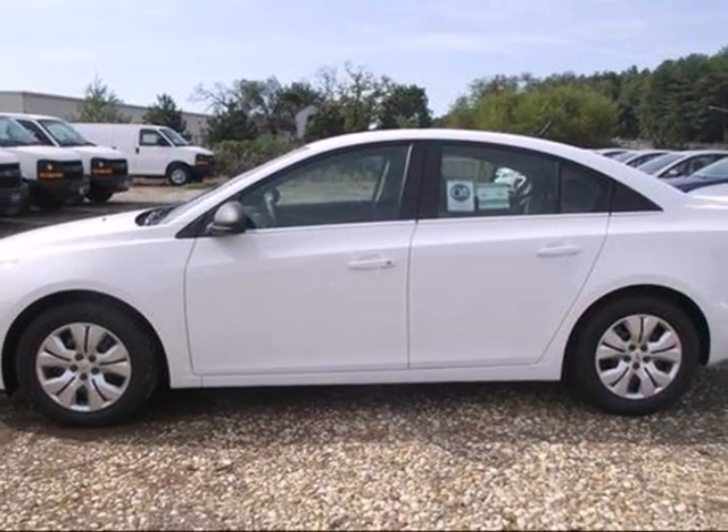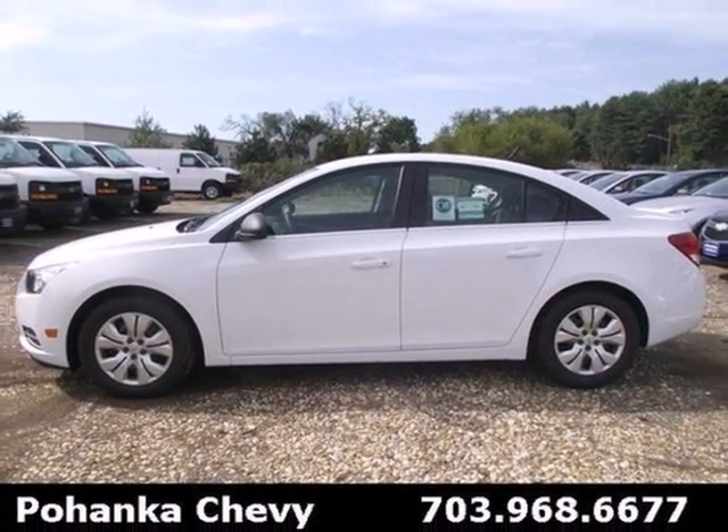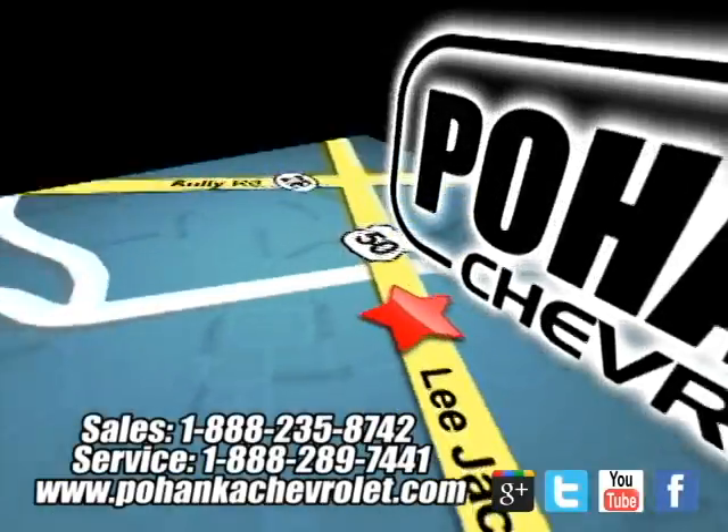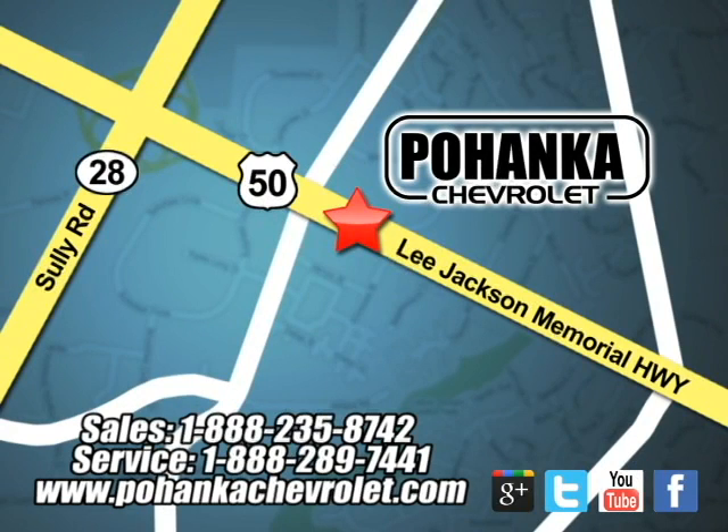Please your driving senses and come in for a test drive today. Pohanka Chevrolet is a great place to buy a car. We're conveniently located at 13915 Lee Jackson Memorial Highway, Route 50, in Chantilly.